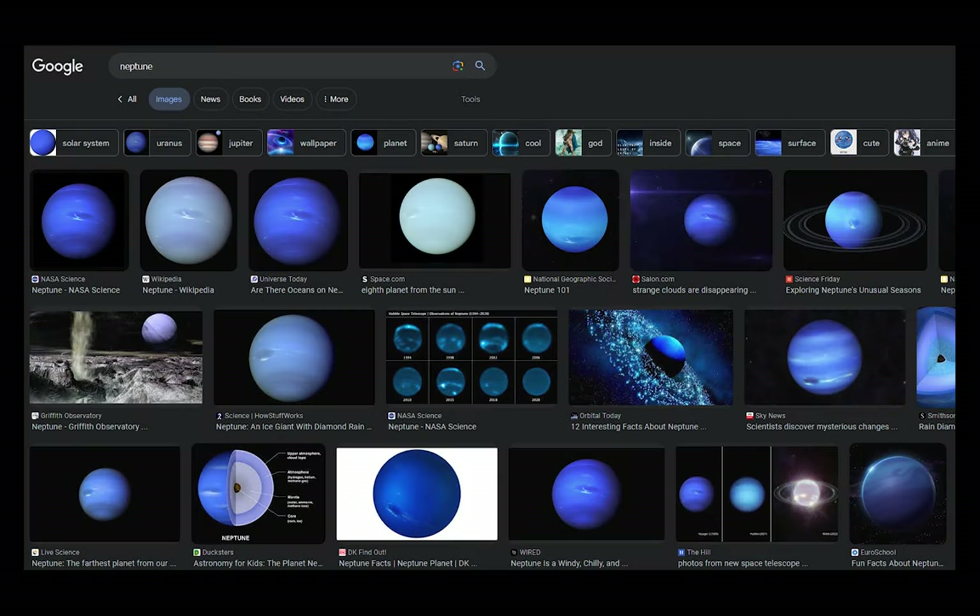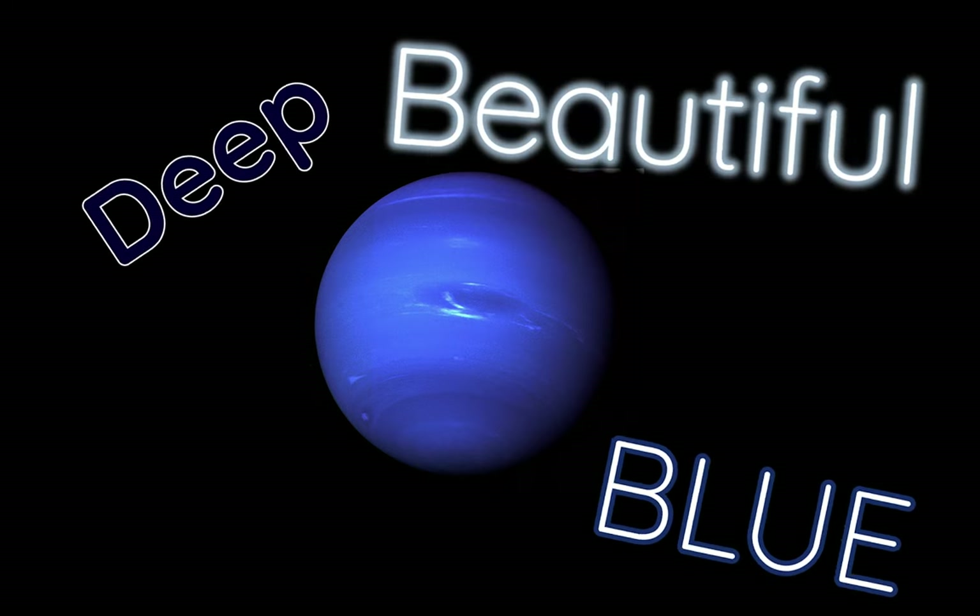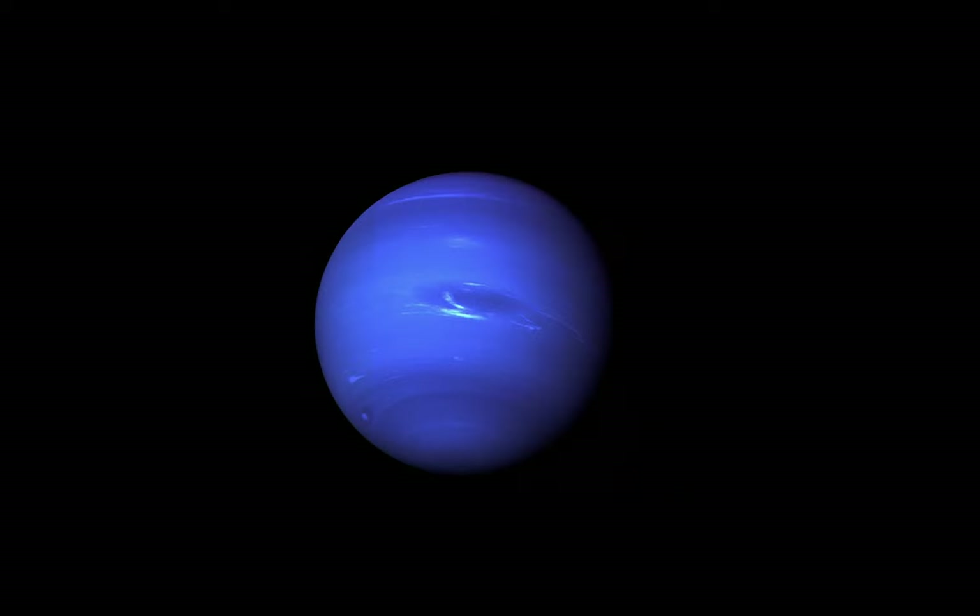Think about it — before this video, if you saw these image results, would you not choose this image? This is Neptune: the deep blue, beautiful, unique planet. But alas, that deep blue color that many adore and hold near and dear to their hearts is simply not true.